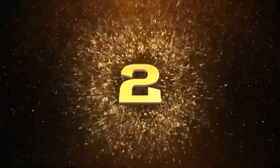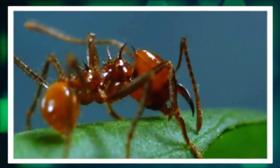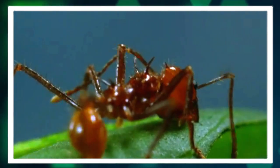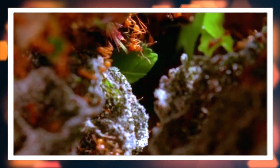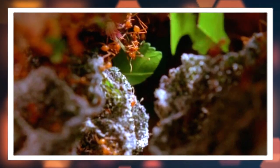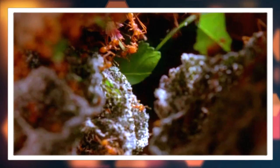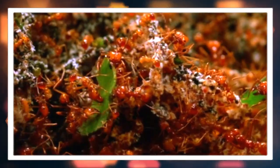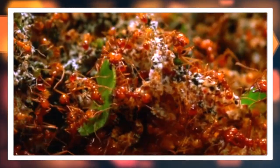Number two: exceptional farmers. These ants are skilled agriculturalists. They do not actually eat the leaves they cut, but rather use them as a substrate to grow a particular type of fungus. This fungus serves as their primary food source, and the ants carefully tend to it, even removing mold and weeds to ensure its growth.